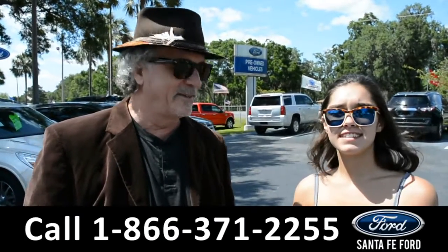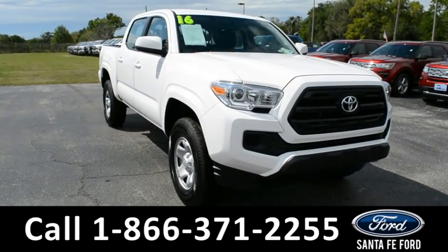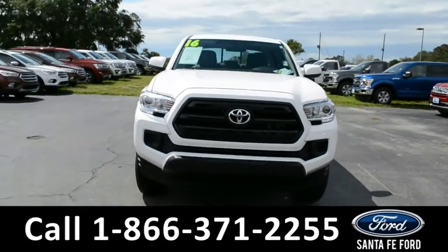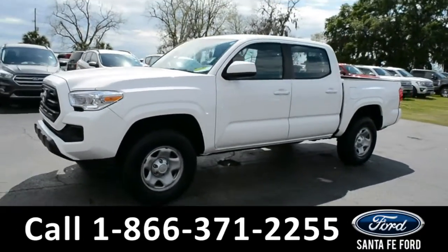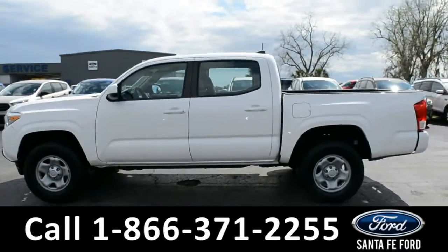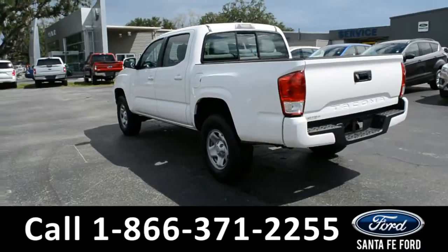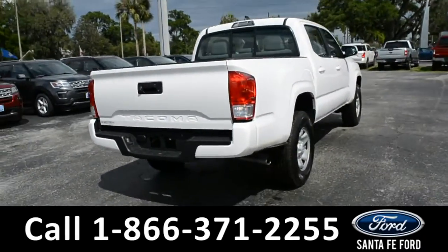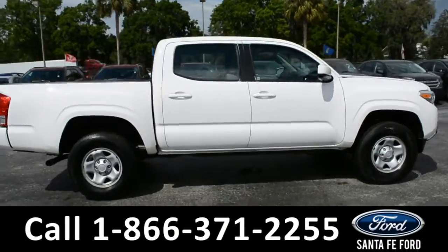This 2016 Toyota Tacoma has steel wheels and a bed liner. For more information on this particular vehicle, please visit our website at SantaFeFord.com or give us a call at the number located below.